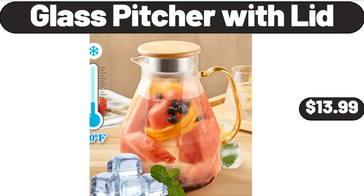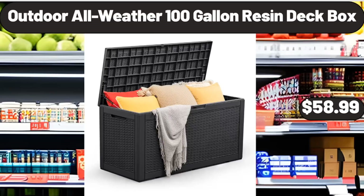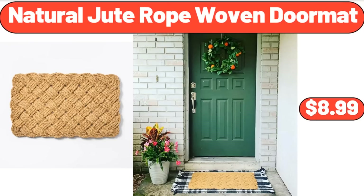Glass Pitcher With Lid, $13.99. Kirkwood Parmesan Chicken Tenders, $8.49. Outdoor All Weather 100-Gallon Resin Deck Box, $58.99. Natural Jute Rope Woven Doormat, $8.99.